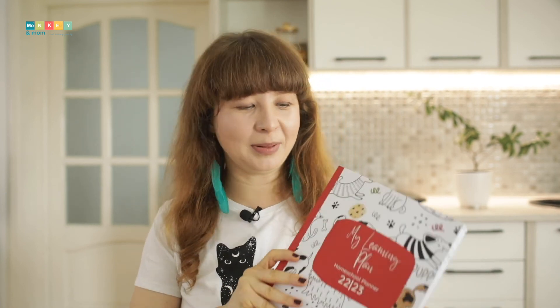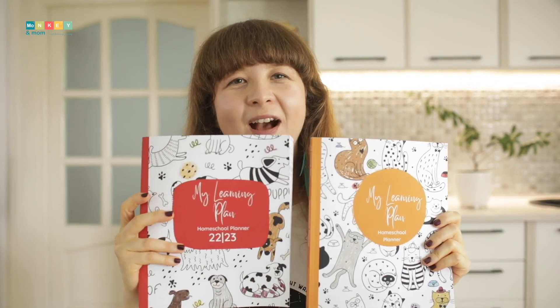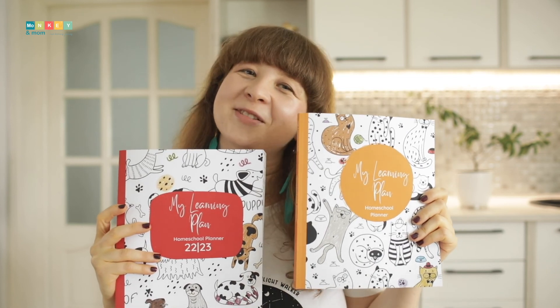So how can you tell them apart? I decided to make their covers slightly different. The dated planners all have a rectangle on the cover while the undated ones have a circle. The dated planners also have the year written on the cover while the undated ones don't.